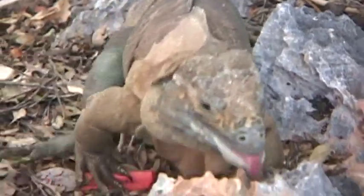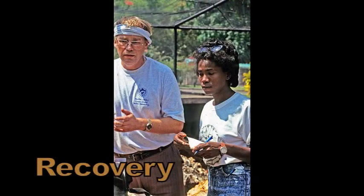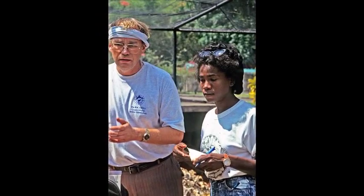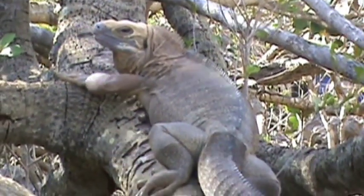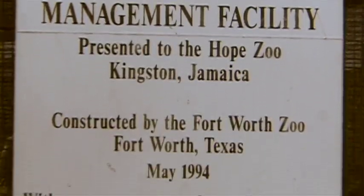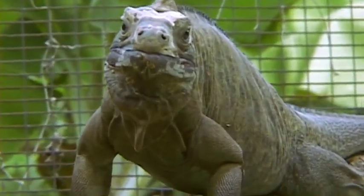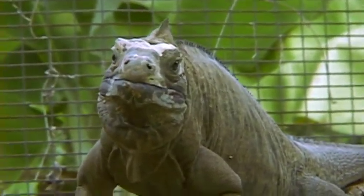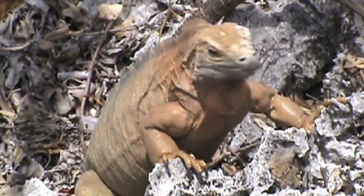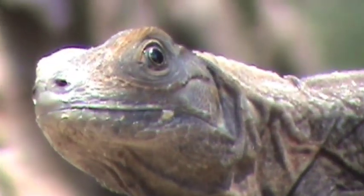Here was a species given a second chance for survival. In 1990, biologist Peter Vogel from the University of the West Indies and Rima Kerr, then curator of the Hope Zoo, formed a Jamaican iguana conservation research group and put teams into the Hellshire Hills to actively search for the iguana. But the group needed more funding. The International Iguana Foundation formed in 2001 in response to the critical lack of funding for iguana recovery programs, providing the sustained revenue stream needed to make long-term plans.